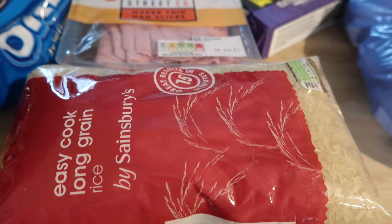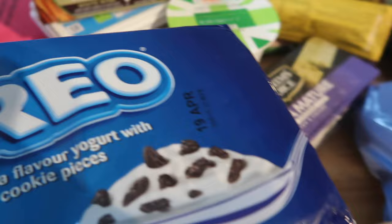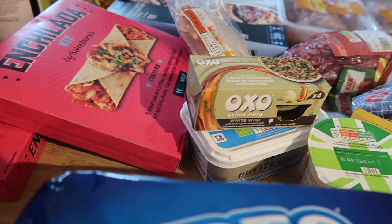Since using the pressure cooker I just make rice all the time — we've always got it in the fridge. The Oreo desserts are four for £1.75. And I needed stock pots for the pie — white wine stock pots — because I don't want to open an expensive bottle of wine just to pour it in a pie.